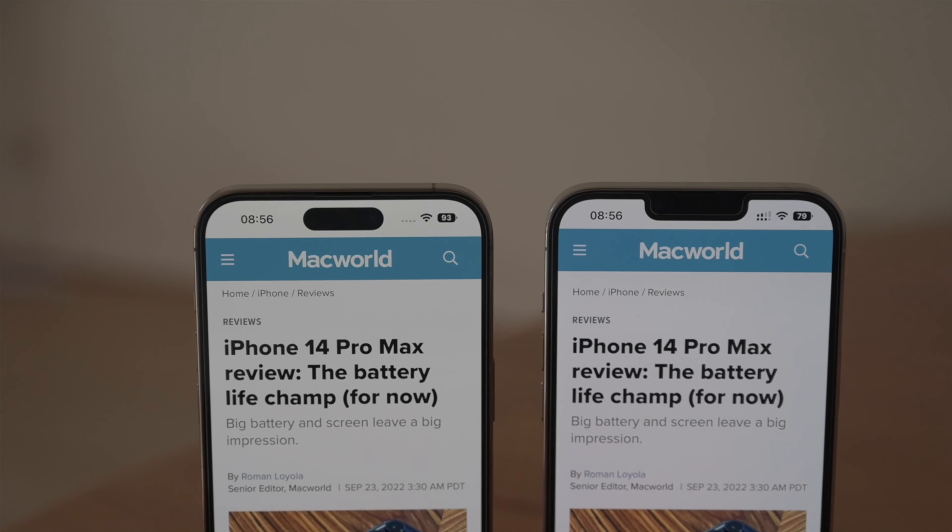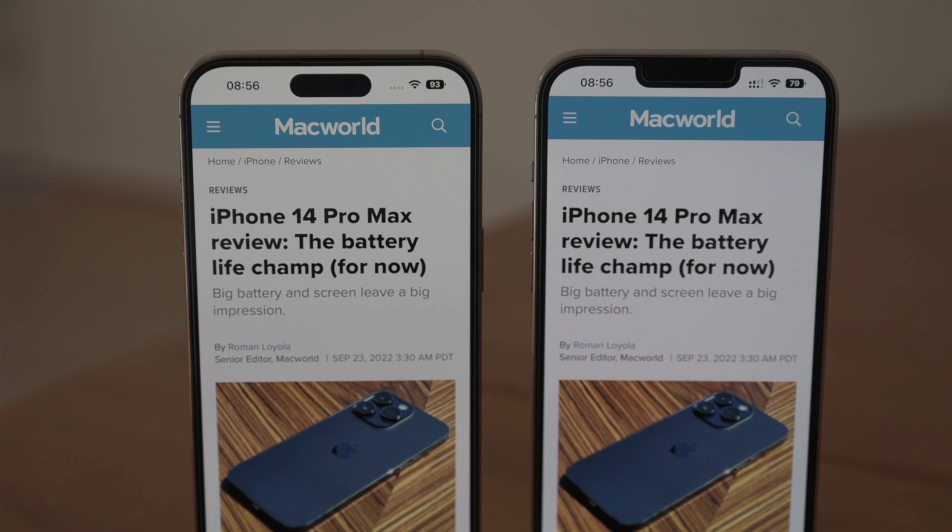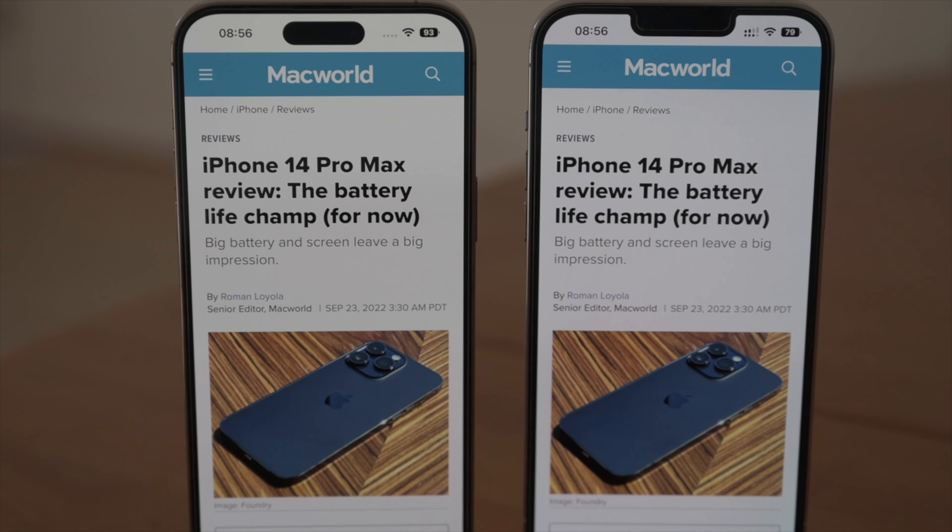Now coming to the display of the device, it's even brighter this year and thankfully I haven't come across any display anomalies. The colour temperature is fairly similar to its predecessor and there are no yellowing issues that I have encountered.